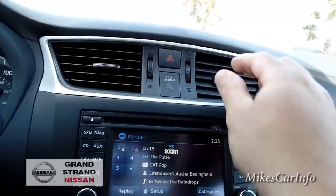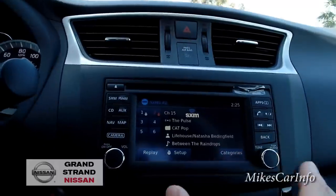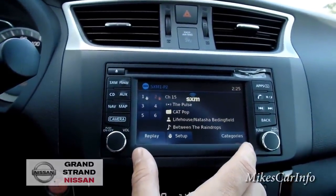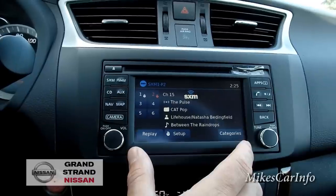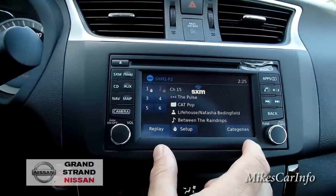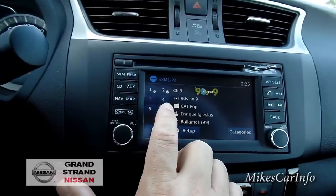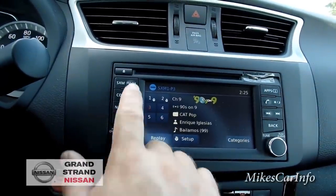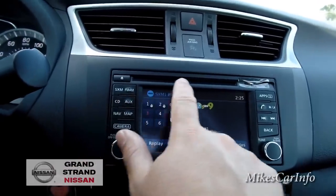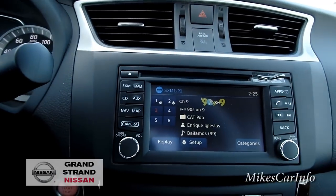Over here we've got the vents and the center touchscreen — it's a fairly small screen, looks like around five inches. Right now I'm in the satellite radio screen and I can touch it to change stations. It also has AM, FM, and you can put a CD right here. It has an auxiliary input which we'll get to in a minute.